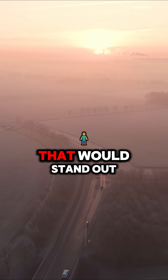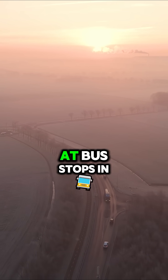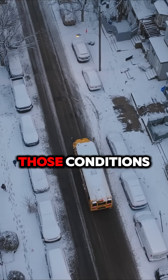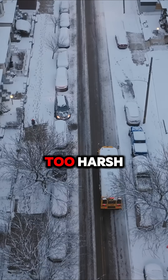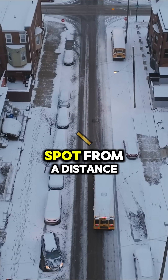They needed a color that would stand out in the early mornings and evenings, when kids were waiting at bus stops in dim light. So they created a color that was highly visible and easy to see in those conditions — National School Bus Glossy Yellow. It's bright, but not too harsh, and it contrasts well with black text, making it easy to spot from a distance.